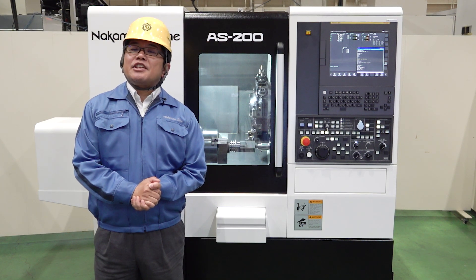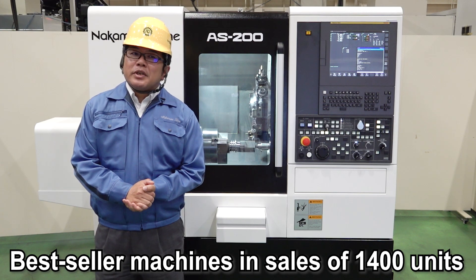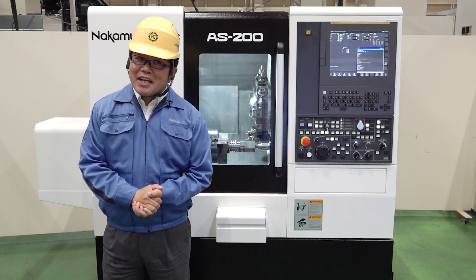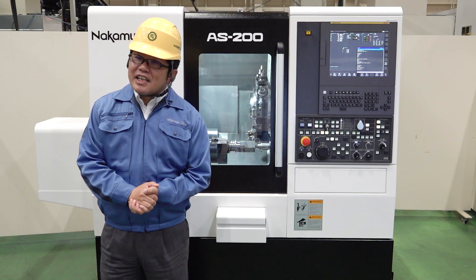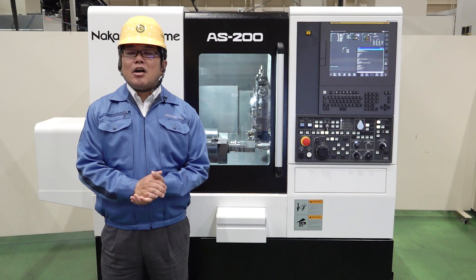The AS200 and AS200L are best-seller machines all over the world. As of today, we have already sold 1,400 machines, and today we have redesigned the machine. We would like to introduce the potential of this machine.